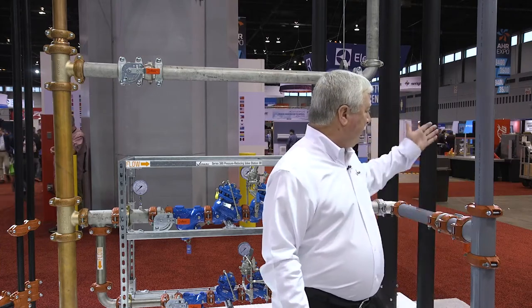So here we have a complete line of couplings, fittings, and valves to install these CPVC systems very rapidly with a mechanical joint.